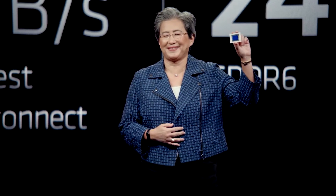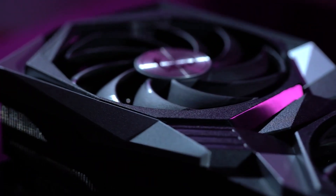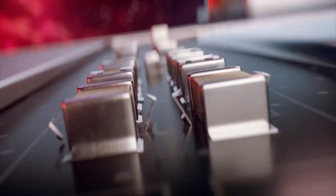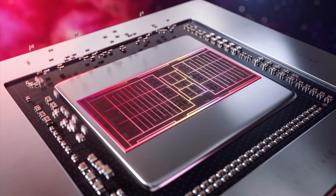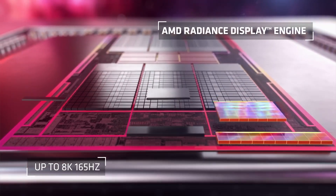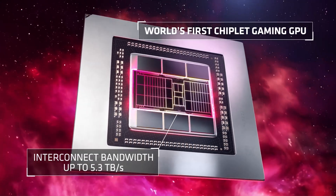One of the most crucial problems here was the choice of die to be used for the 7800 XT. If you remember the RX 6800 XT, it used the Navi 21 die, but the 7800 XT was rumored to use the smaller Navi 32 die, which was reducing the performance of this card significantly. The only way to save it was to use the bigger Navi 31 die, which is also used in the RX 7900 XT and XTX GPUs.